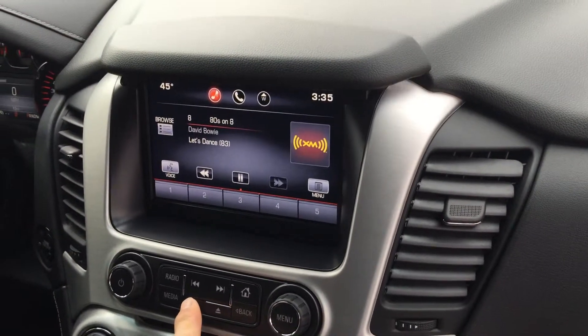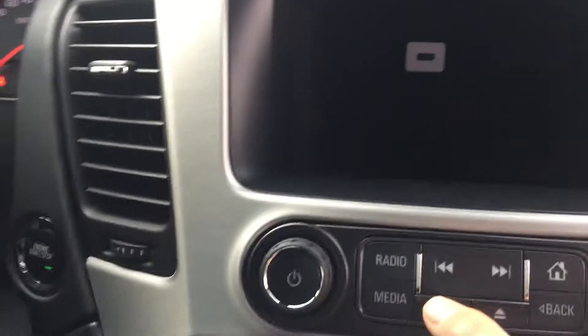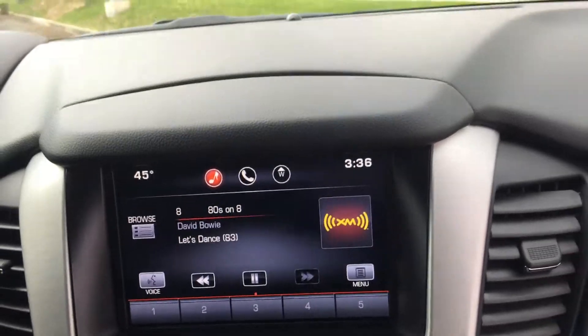This is actually where you put your phone in the IntelliLink system. You can plug it in, hide it back there, and use the voice-to-text and voice-to-call buttons so that you can drive safely.